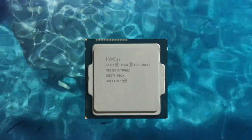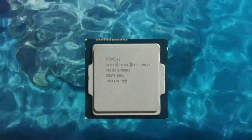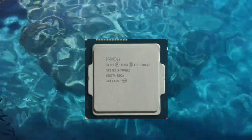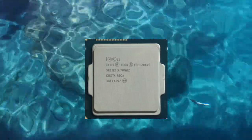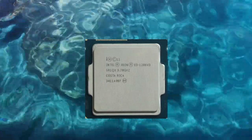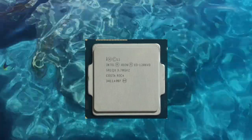Performance. In terms of performance, the Xeon E3-1286v3 is a capable processor that can handle a wide range of tasks. It is designed for use in server systems and workstations, and as such, it is optimized for multi-threaded workloads and applications.